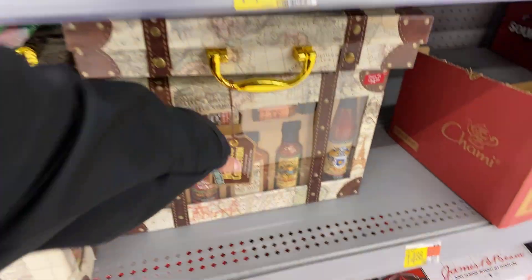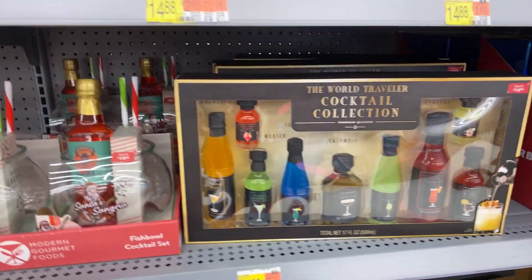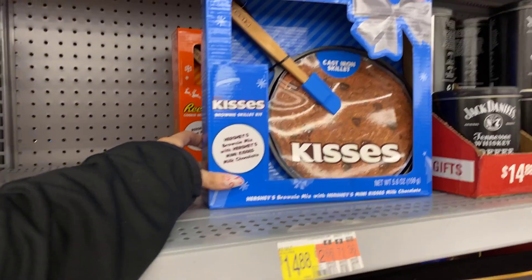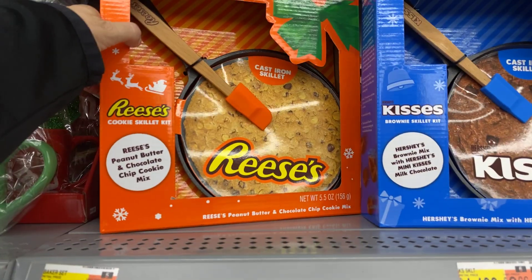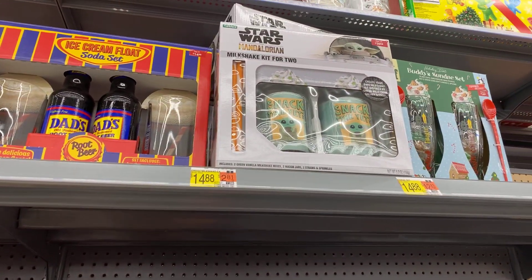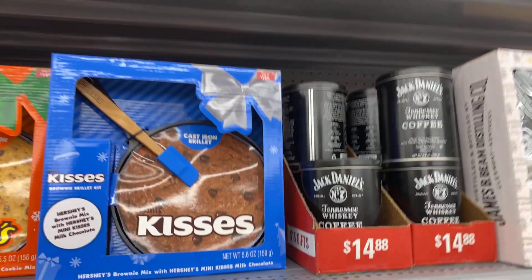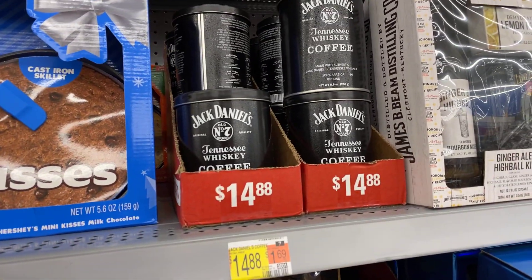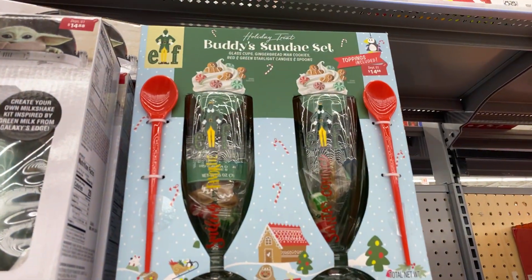More hot sauces in the case — collection $14.88, cocktail collection $14.88. So now we're getting into $15 and under gifts. The skillet pan with the Hershey brownie mix, and then the Reese's peanut butter and chocolate chip cookie mix with the pan — $14.88. Star Wars milkshake kit for two, ice cream float soda set $14.88. Jack Daniel's whiskey coffee $14.88. Buddy Sunday set $14.88 — oh I love it.